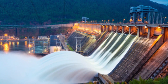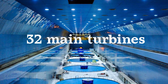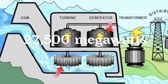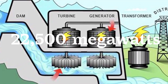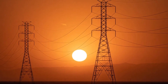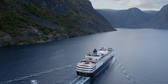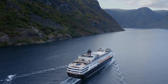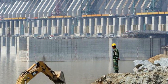The dam incorporates advanced technology to generate hydroelectric power. It consists of 32 main turbines, each capable of generating 700 megawatts of electricity. The dam's total generating capacity is over 22,500 megawatts, making it the largest hydroelectric power plant in the world. In addition to power generation, the dam also includes a shiplock system that allows ships to navigate through the dam, improving transportation and trade along the Yangtze River.